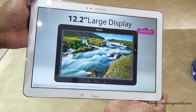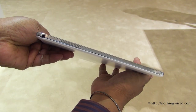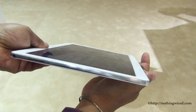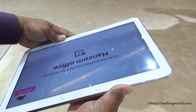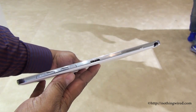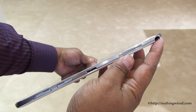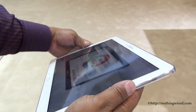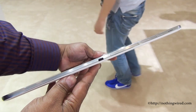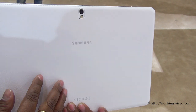On top you have the front cameras and sensors; below you have the home key and the shortcut keys. On the left side you have the 3.5mm jack and speaker grill. On the right you have the micro SD card slot, micro SIM card slot, USB 3.0 port, and another speaker grill, plus space for your S Pen. On the very top you have the IR blaster, noise cancelling mic, volume rocker, and the power key.